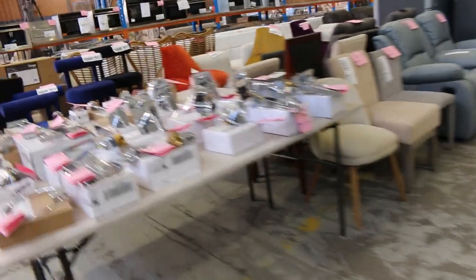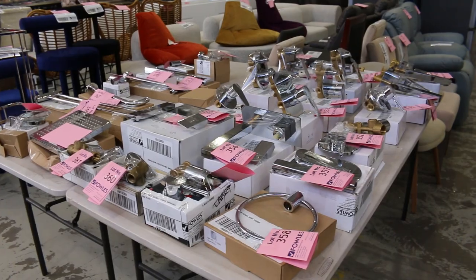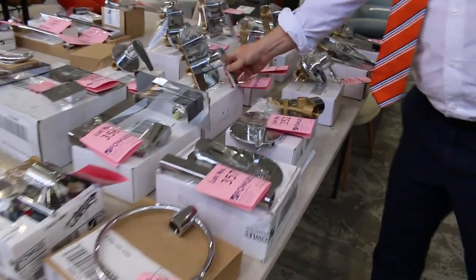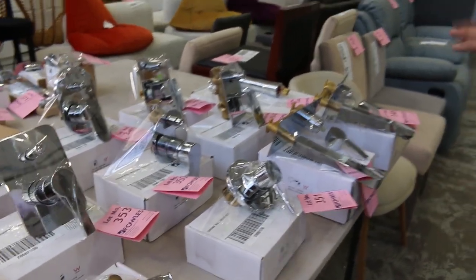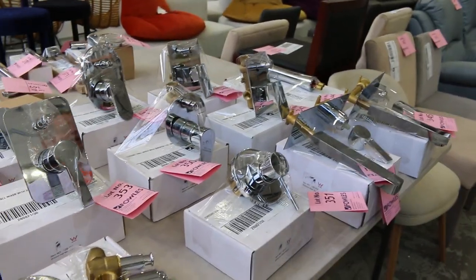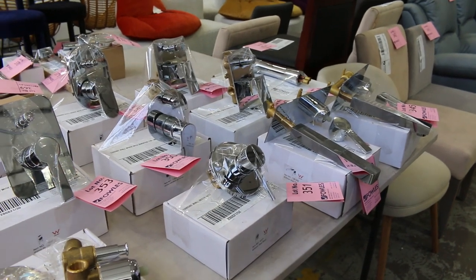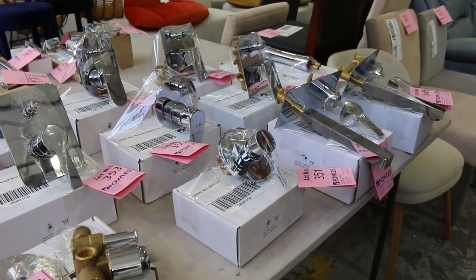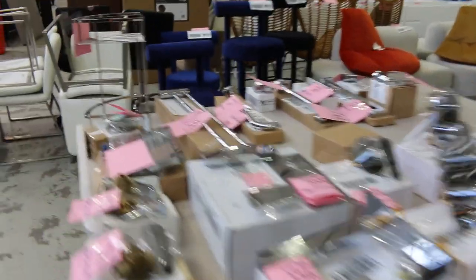Lots of people took those home and are very happy with them last week. Lots of bathroom hardware — you've got your mixer taps here. Probably $20 to $30 on those will be about the bidding mark. There's also some basin mixers, some shower heads — a really good offering there. And you can check on the website. There'll be nice clear photos of each item, and you can also bid online as well as come along on the day.